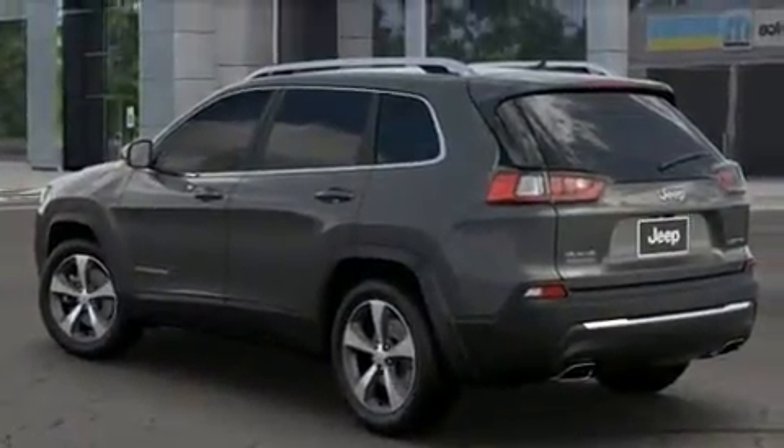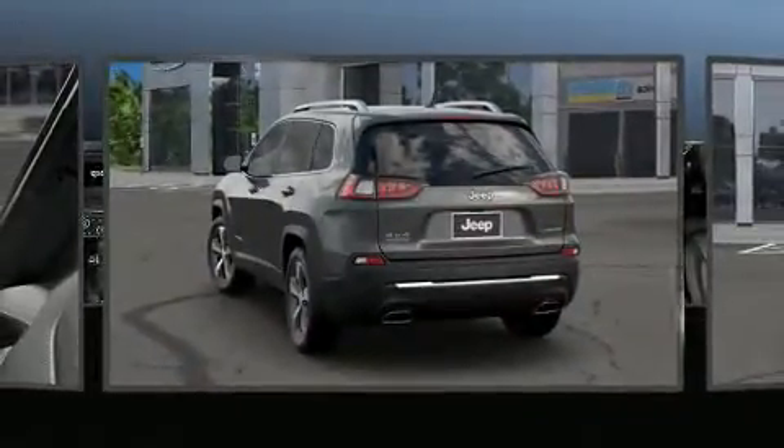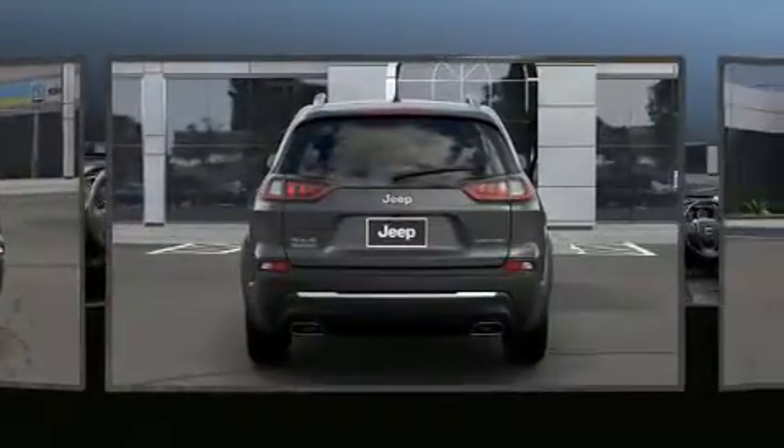Audio features include an AM/FM radio, steering wheel mounted audio controls, and 10 speakers, providing excellent sound throughout the cabin. Jeep also prioritized safety and security.